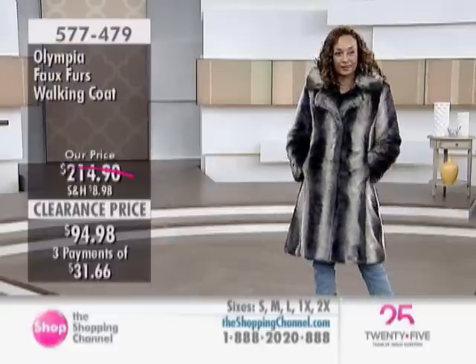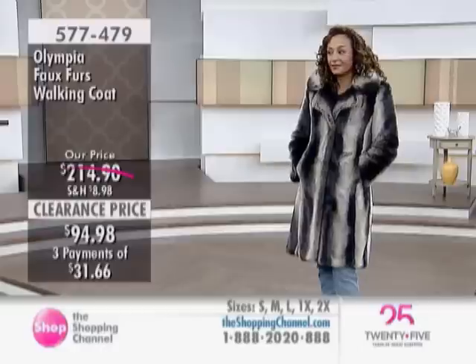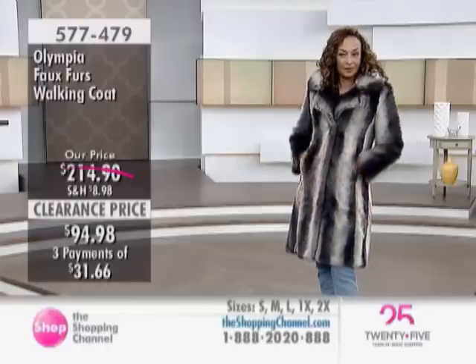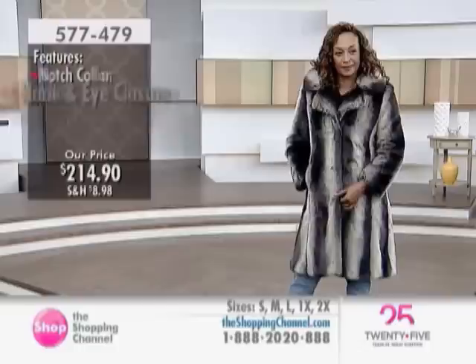It looks fabulous with jeans and the boots that Kathy has on in a real casual manner. But I'm going to ask you to use your imagination — turn it around and have a little black dress under here, with all your fine jewelry, some pantyhose and beautiful heels and a little clutch purse, and you're stepping out to the finest restaurant.